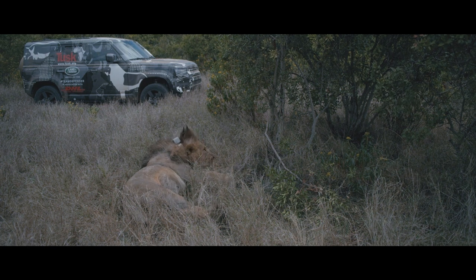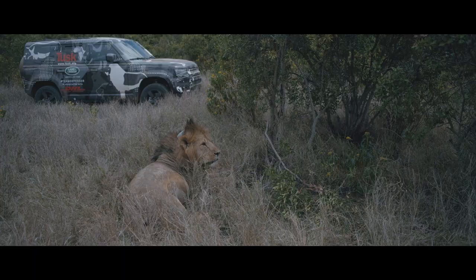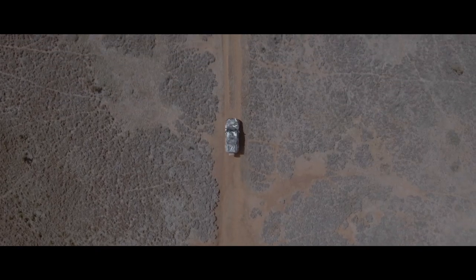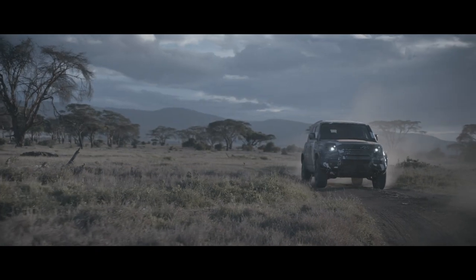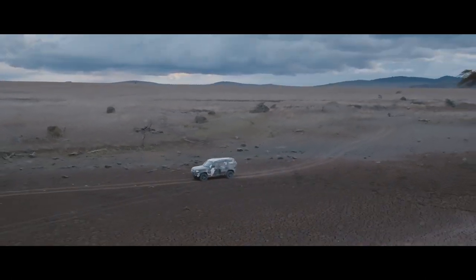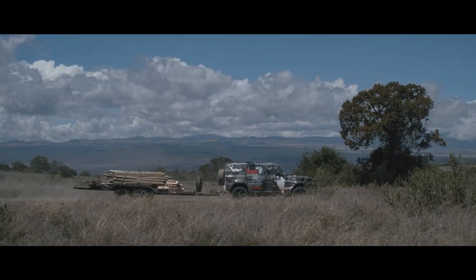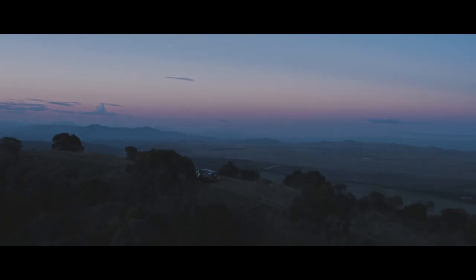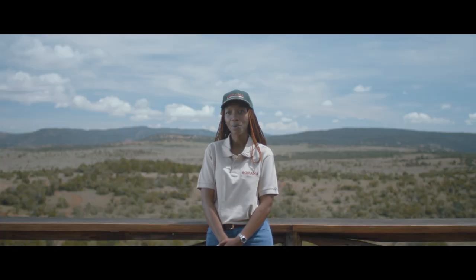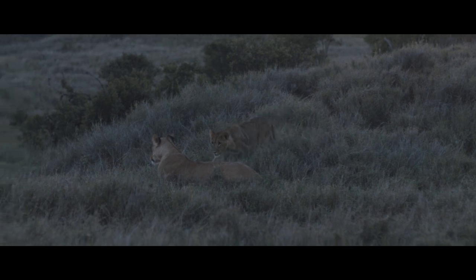And now you have this data which will help you better manage the animal. The new Defender has demonstrated its skills in every environment that Mother Earth can throw at a vehicle. When you see lion cubs and know that we have new lions in the landscape, I can see that I'm making a difference.